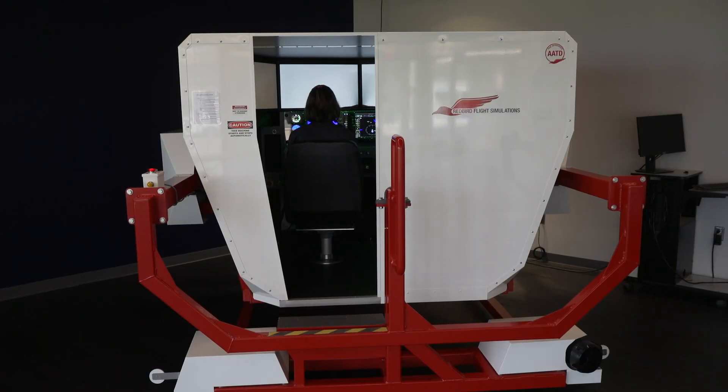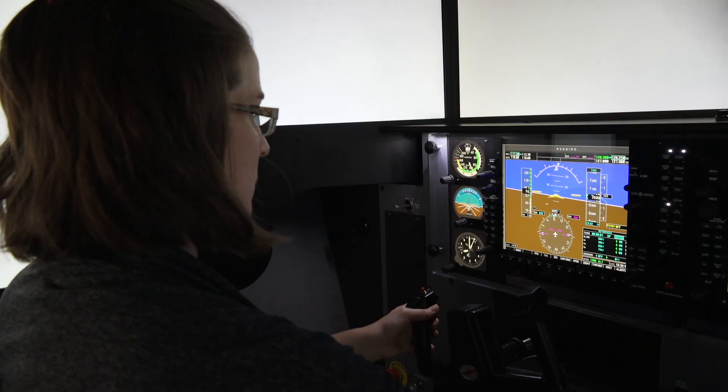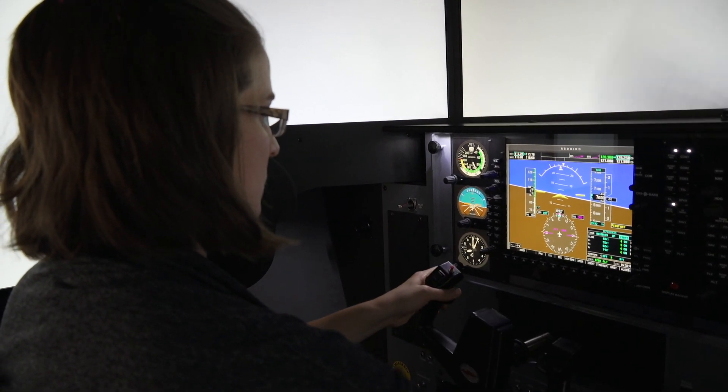The overall goal of GIFT is to improve the flight training experience. We want the simulator to be a classroom — the place where students learn how to do things. But at the end of the day, we're here to fly. We want people to take it into the airplane, demonstrate that they can do the maneuver and the specific skill set, and get their license faster.